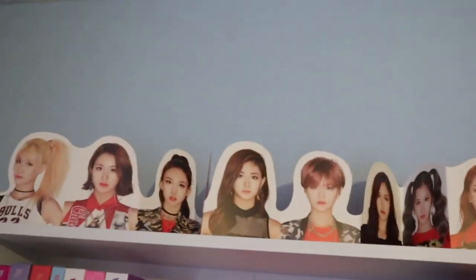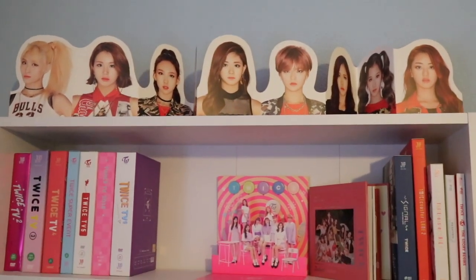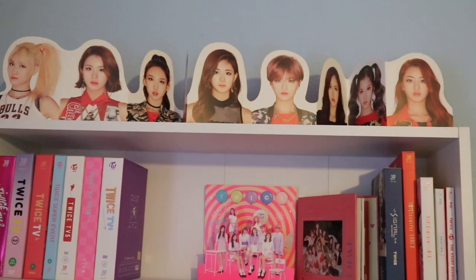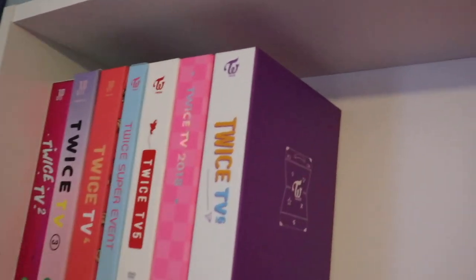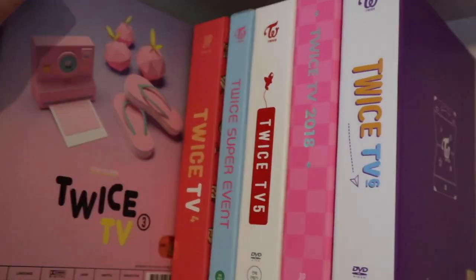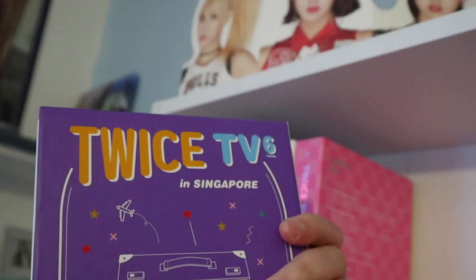Let's start at the top where I have the Story Begins garland. I'll be filming this without a tripod today as it's just easier, so hopefully it's not too shaky. Here I have all of the TWICE TV DVDs — I have TWICE TV 2, 3, 4, the Super Event, TWICE TV 5, TWICE TV 8 2018, and TWICE TV 6.